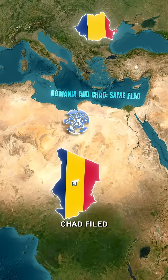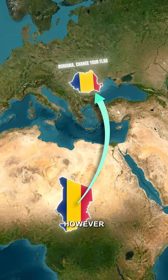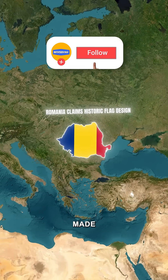Subsequently, Chad filed a complaint with the United Nations, asking Romania to alter its national flag. However, Romania denied the claim, stating that the flag design was historically theirs and that no recent modifications had been made.